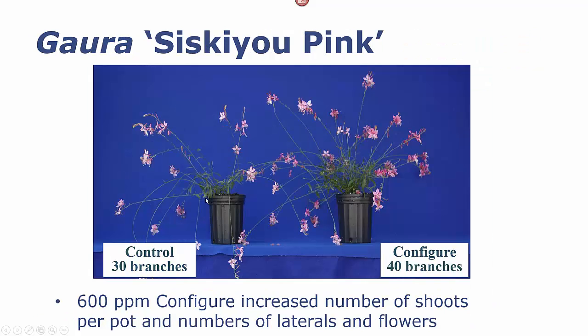In some crops, such as Gaara, we got very significant improvements. A single application would improve the number of shoots per pot, the number of branches on those shoots, and the number of flowers on those plants. So we had a significant improvement in the capacity of this plant to perform with the application of Configure. This is ideal.